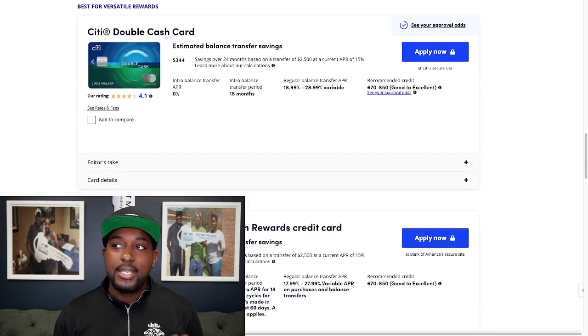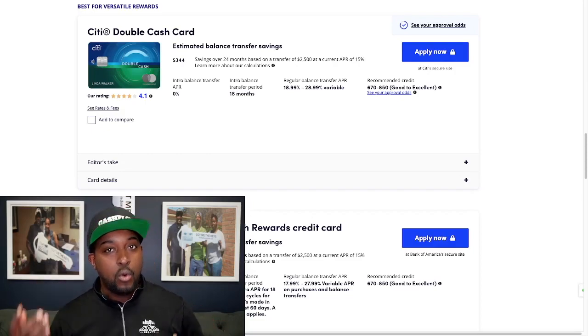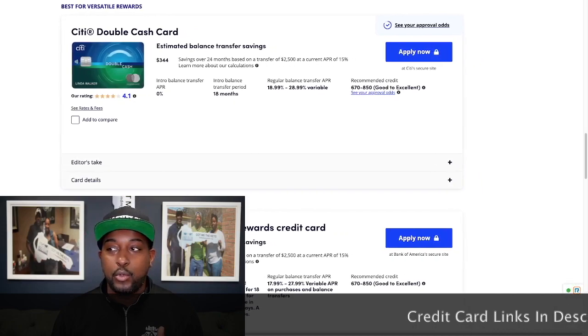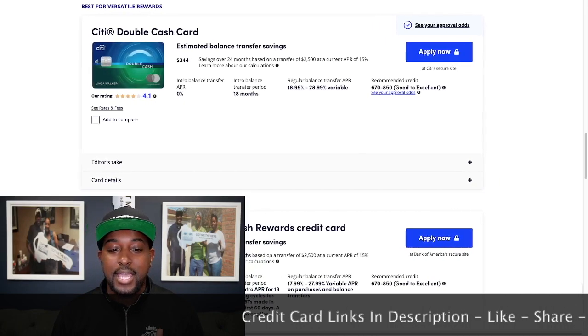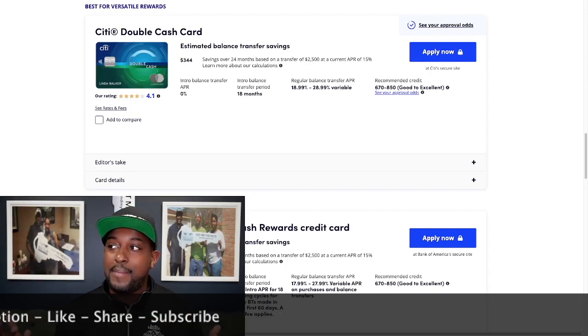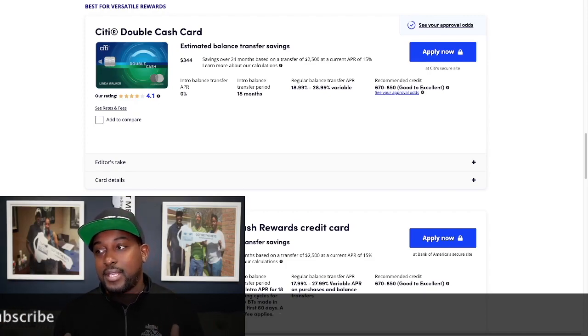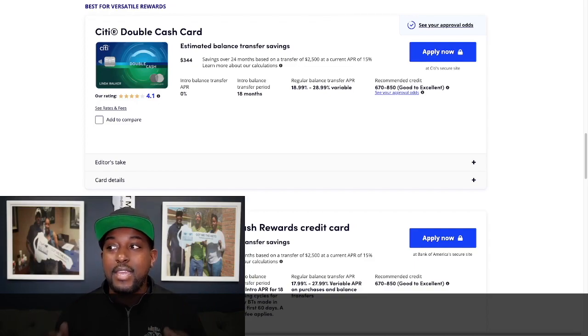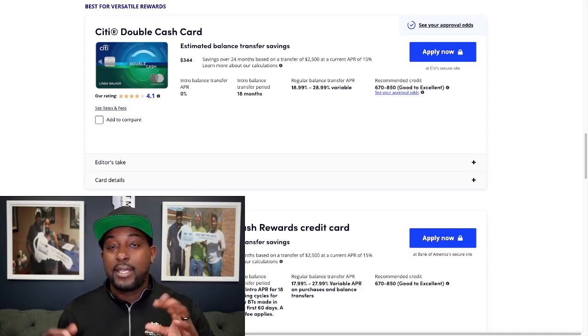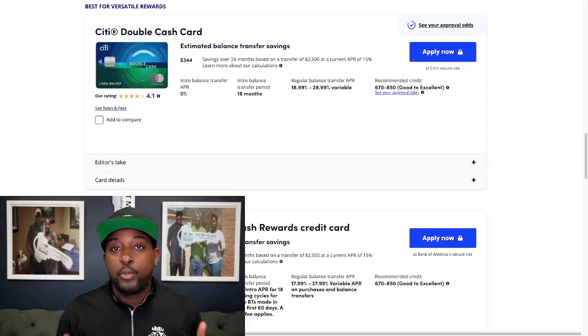Next is going to be the Citi Double Cash card. This one is best for versatile rewards if you're looking to get rewards as well as take advantage of a balance transfer. It's going to have an average savings of about $344 over 24 months based on a $2,500 balance at 15% APR. You get 0% balance transfer for 18 months. After that, the APR is 18.99% on the low end and 28.99% on the high end. You need about a 670 credit score, though there's no guarantee of approval.